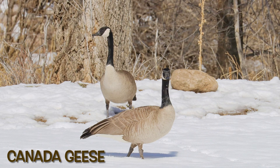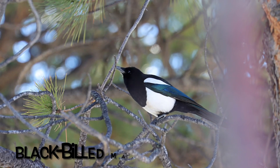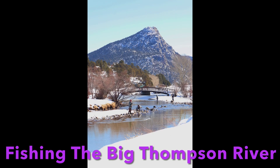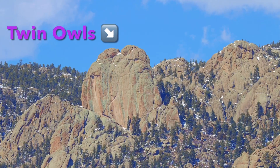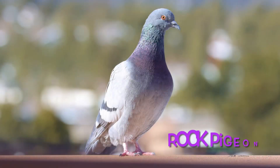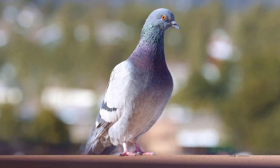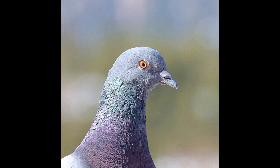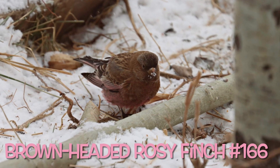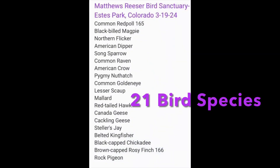Our trip to the mountains wouldn't be complete without paired-up Canada geese, a black-billed magpie, and a red-tailed hawk. We also saw an American dipper trying to avoid the fishermen up and down the river. Estes Park has a famous hike by the twin owls — quite gorgeous. The famous Stanley Hotel is there too. A rock pigeon on top of the parking garage — actually beautiful birds, purple and green, varied in colors. The rosy finches like to head down from the freezing cold, so we saw one in Estes Park. That's 21 birds in the Estes Park area, including two new birds for 2024, plus our target bird.